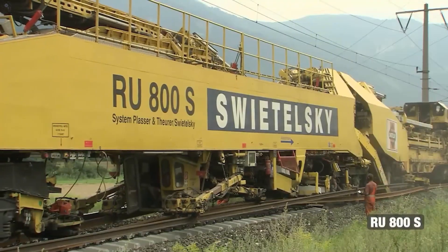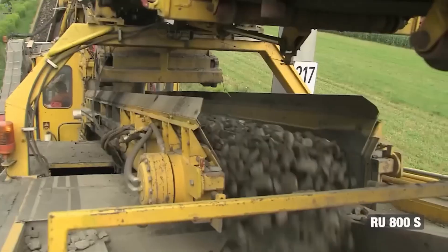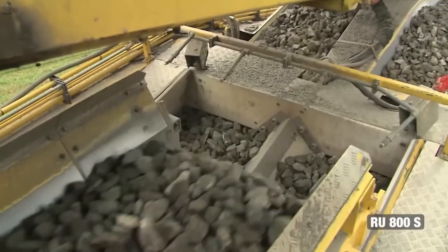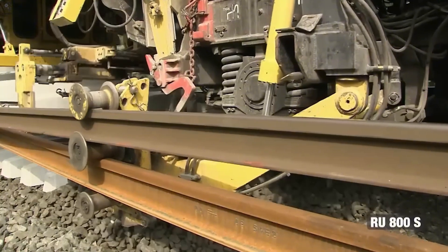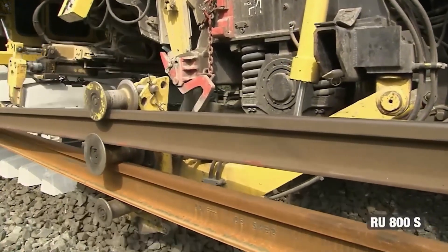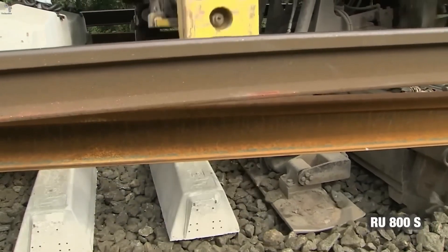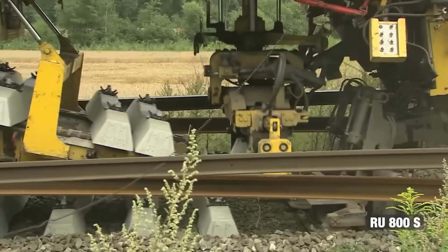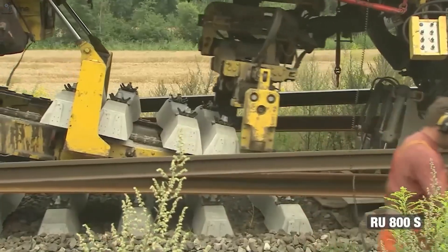After the KTL450 handles sleeper replacement, Austria takes rail maintenance even further. This is the RU800S, a full-scale robo-train. Instead of doing the job in slow separate stages, it removes, cleans, installs, and aligns the track all in one continuous pass. With just a small crew, this machine can renew up to two kilometers of railway per day — a task that used to require multiple teams working for days.